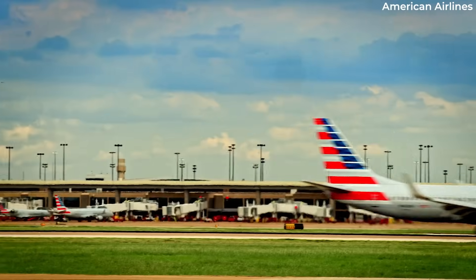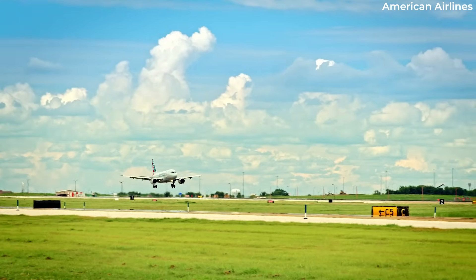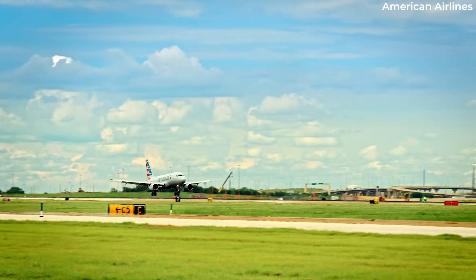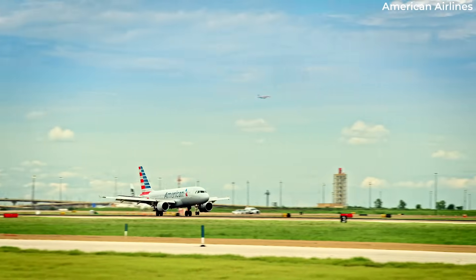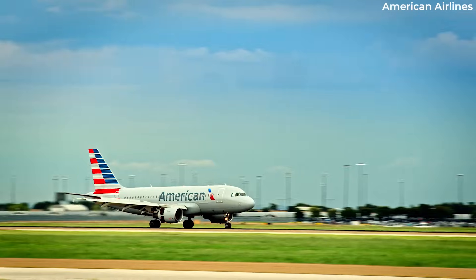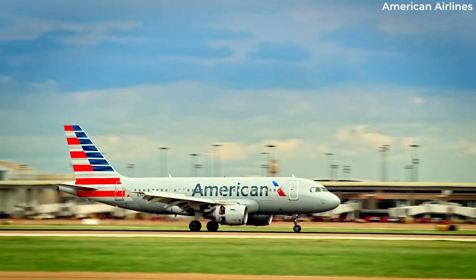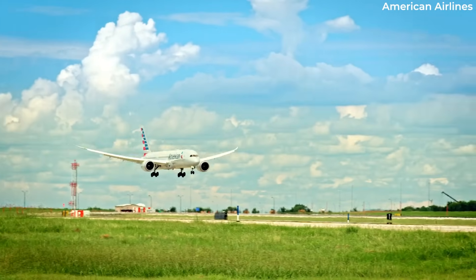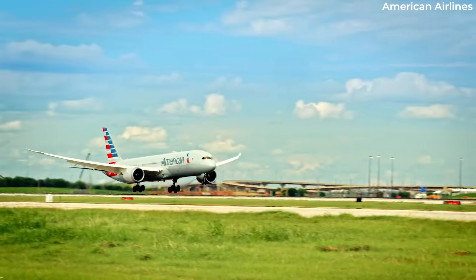Pilots are a lot less keen to finesse a greaser on a short runway, especially if said runway has snow, ice, or water on it. On the other hand, a long runway gives pilots more ability to play around with the flare. When the margin between the distance needed to stop and how much pavement is available is enormous, pilots don't mind eating up a little runway to make the landing smoother. One thing airline pilots will not do is land long, either intentionally or unintentionally.